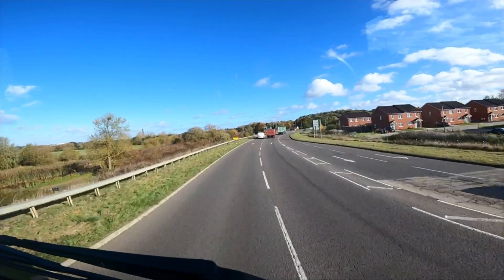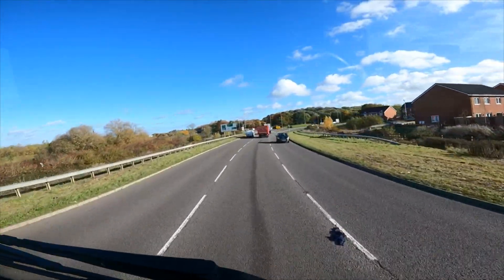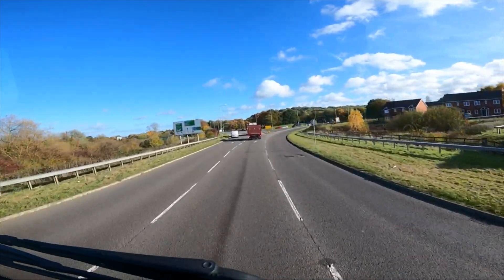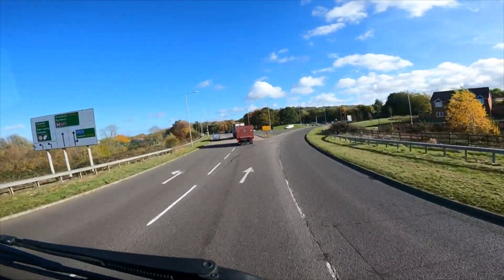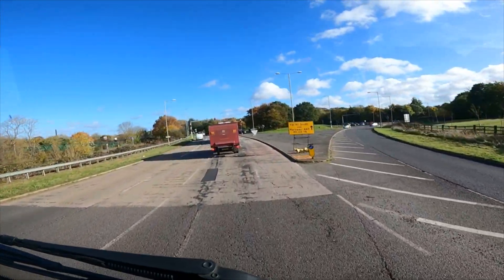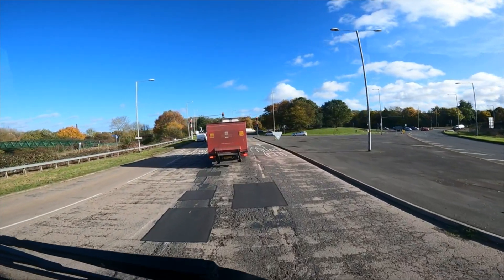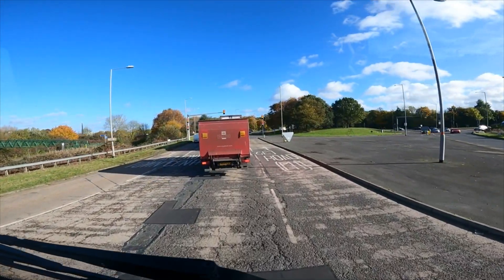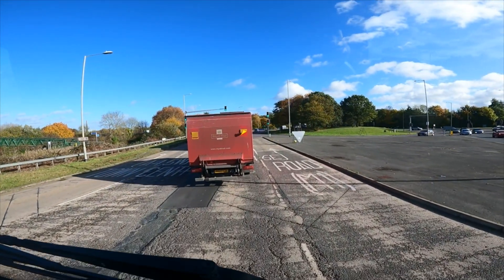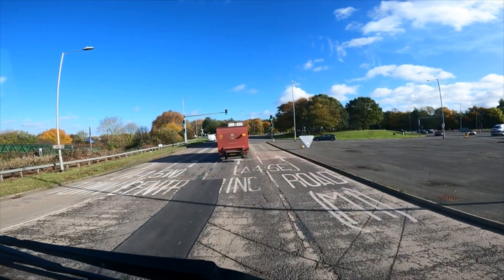I need to be in the right-hand side lane — not the middle lane anyway. Going straight across this roundabout and on towards the M1. Hopefully it'll be a case of going straight back to the yard after here. I don't mind an earlier finish today.